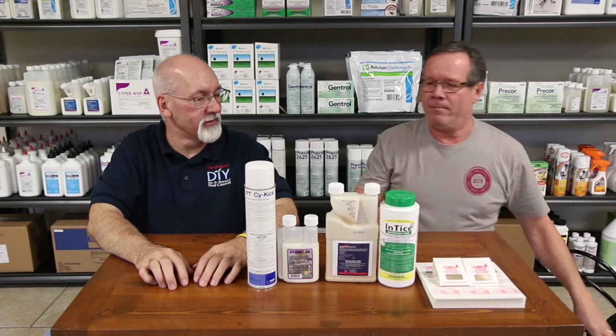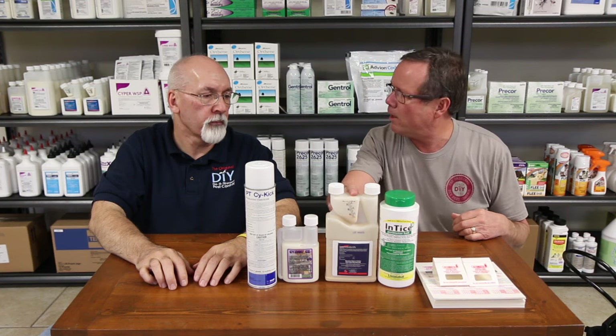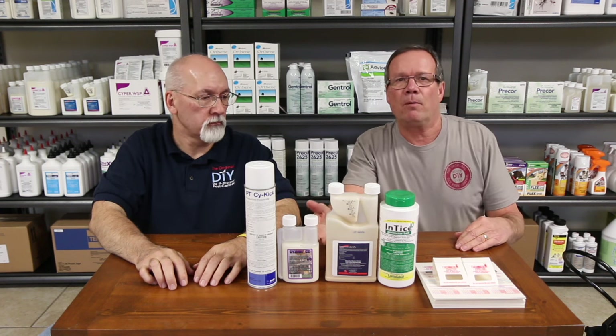Absolutely. That would be the liquids. This happens to be something like 20 to 40 gallons, 10 to 20 gallons. These are concentrates. You're really not going to find this in stores — you're going to find this in the back of a pest control operator's truck.